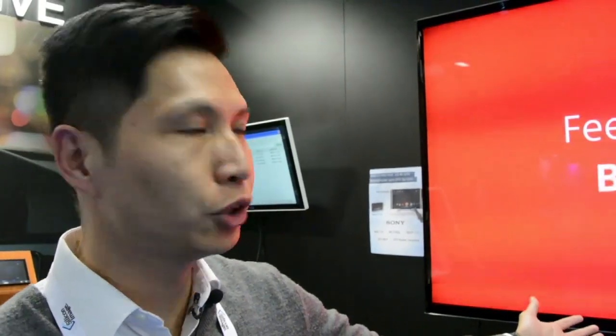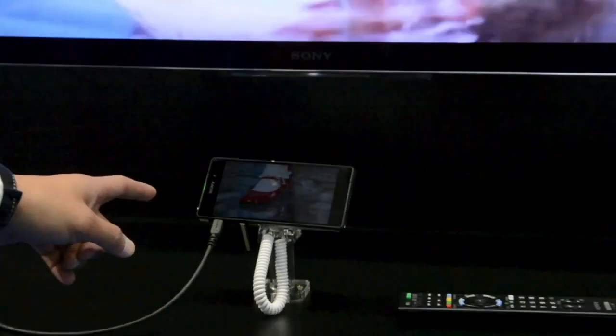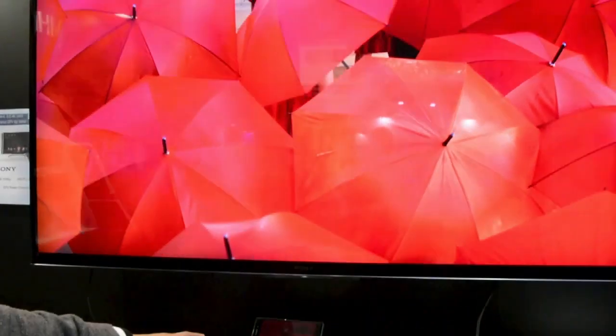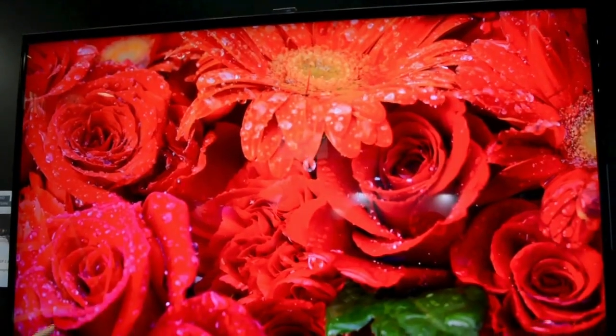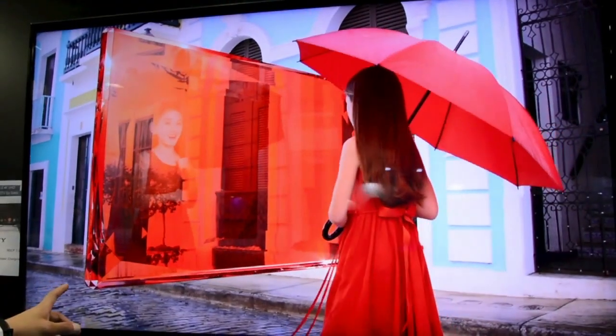My name is Bill Huang from Silicon Image. Here today at Mobile World Congress 2014, we're introducing the first Ametro 3.0 products, including a Sony Z2 phone as well as the Sony 4K HDTV. In the Sony phone, that is an Ametro 3.0 transmitter, outputting a native 4K by 2K 30 Hertz Ultra HD video.